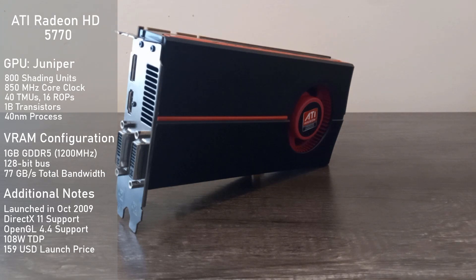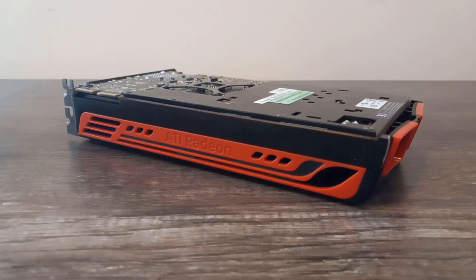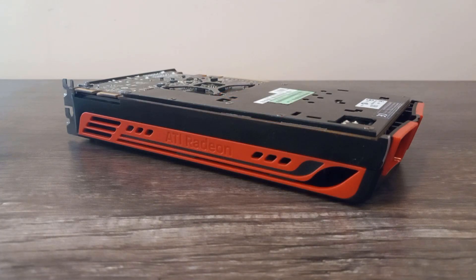Its TDP is fairly low, coming in at just 108 watts, so any decent quality 300-watt or so power supply should be able to keep this card fed. Like I mentioned earlier, the HD 5770 was ATI's mid-range offering in their Evergreen family, and as such, it was priced accordingly at just $159 US dollars.